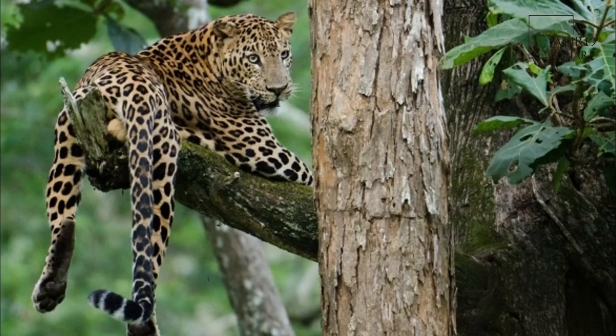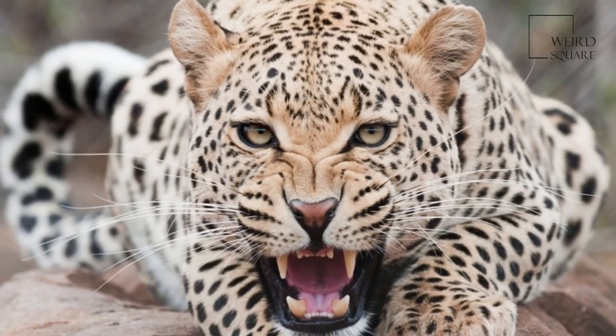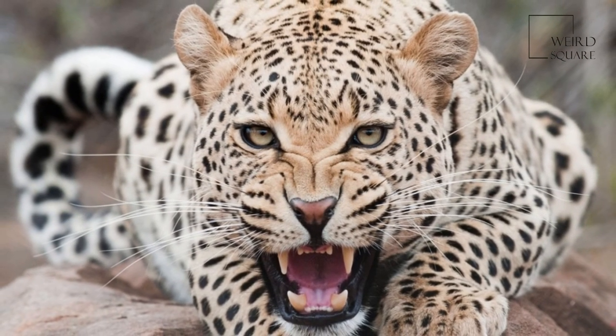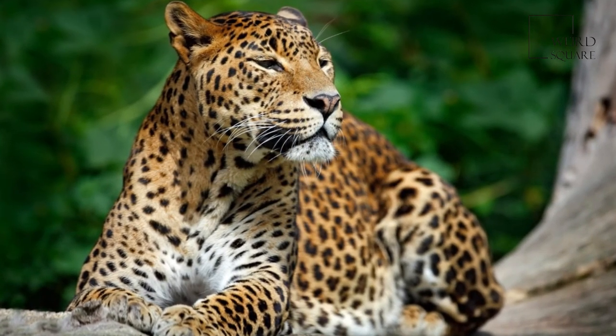The Indian leopard is one of the big cats occurring on the Indian subcontinent, apart from the Asiatic lion, Bengal tiger, snow leopard, and clouded leopard, and persecution due to conflict situations.